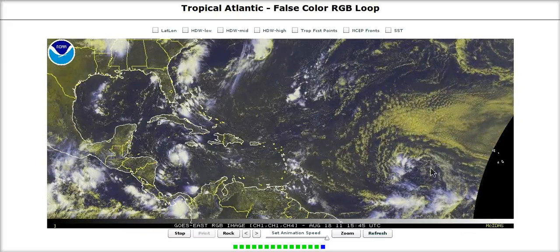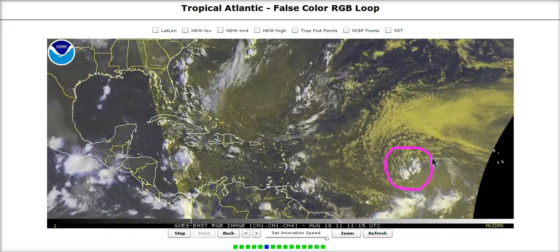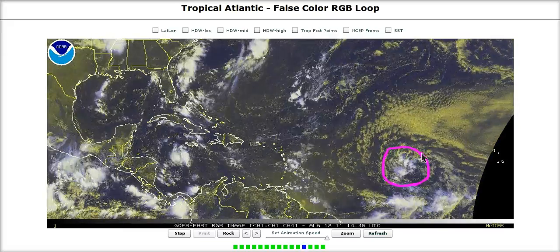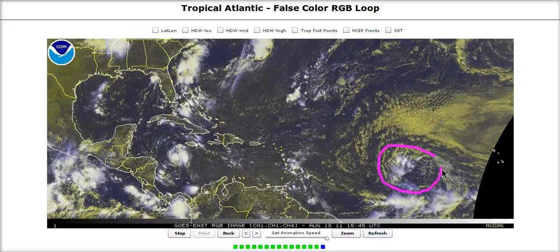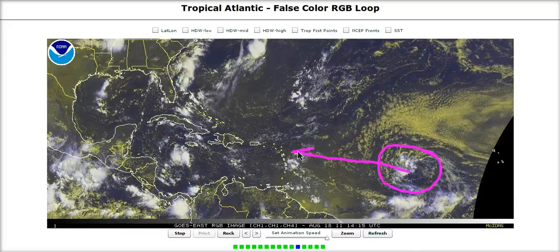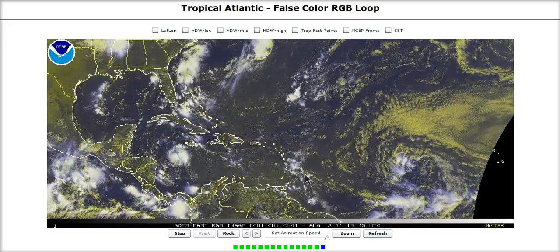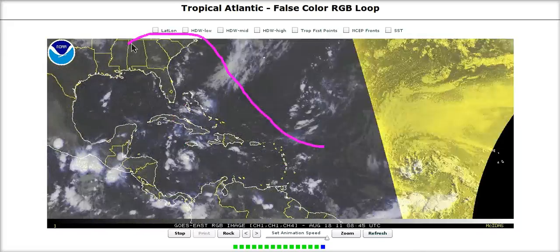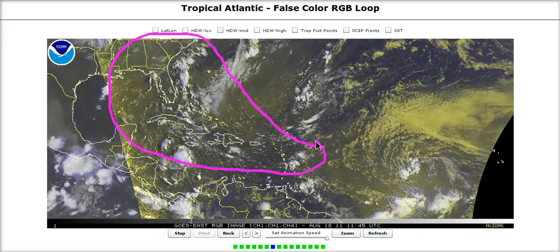Our next feature that we're going to be talking about very much during the next few days — this is going to be a big story — is this tropical wave out in the central Atlantic, now designated Invest 97L. It has a large, broad circulation with lots of dry air wrapped into it, but there are some thunderstorms firing with it. The models are in near-unanimous agreement that this is going to develop somewhere near the islands and affect folks in this area of the world during the next week.